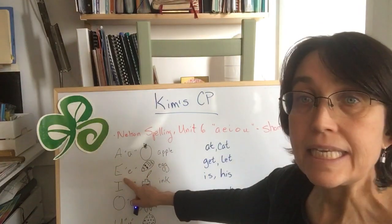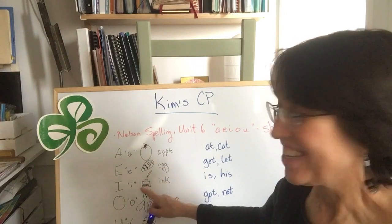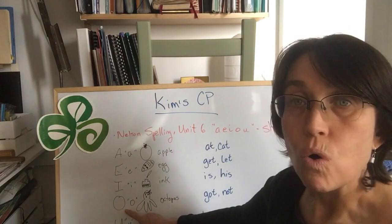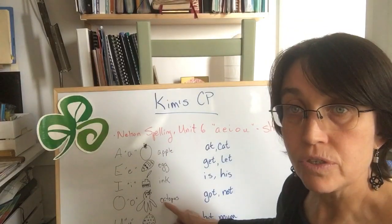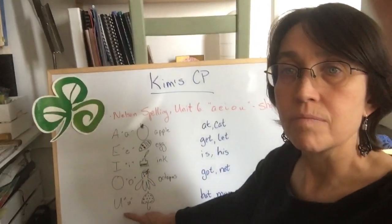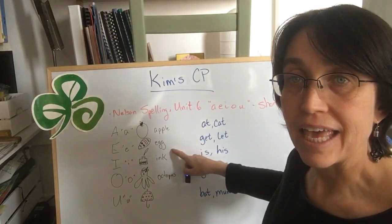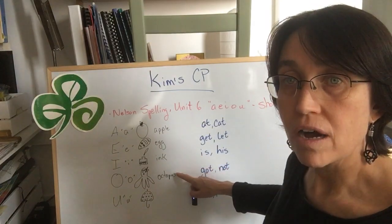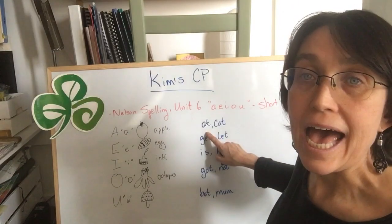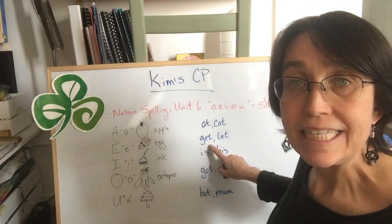e - egg, Easter egg. i - ink. o - octopus. This is an octopus. u - umbrella. Your keywords are: at, cat, egg, let, get.